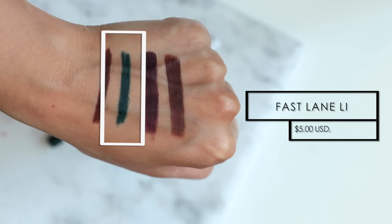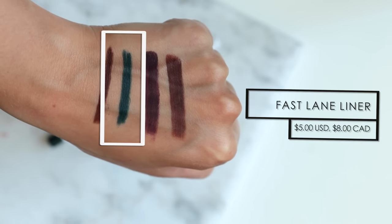Another color I would recommend is called Fast Lane. This is a really cool green shade — I love applying this in my waterline when I'm doing a smoky eye but want to add just a little bit of color to my look. It's a gorgeous forest green shade but it's not too intense or too bright — still subtle enough. It is a really unique shade and I honestly do not have any other eyeliners even close to this shade.